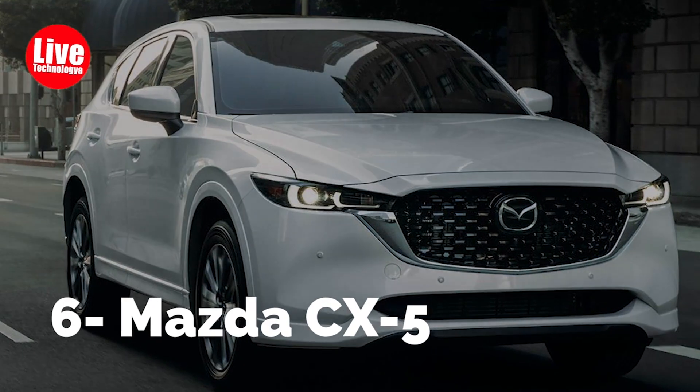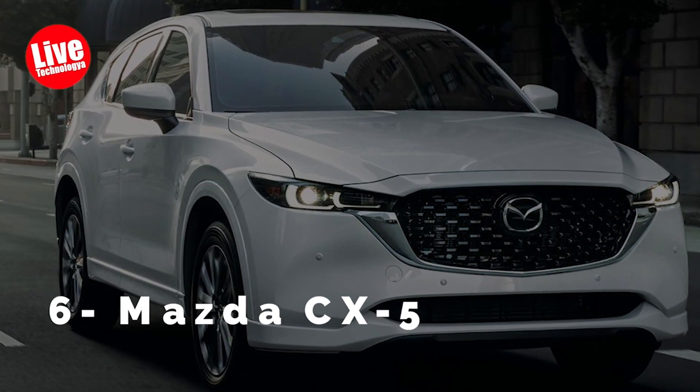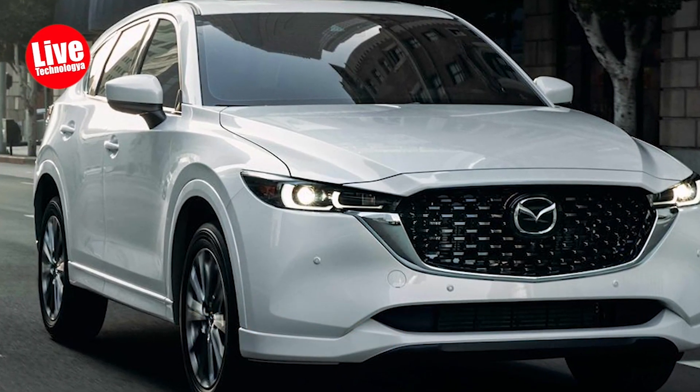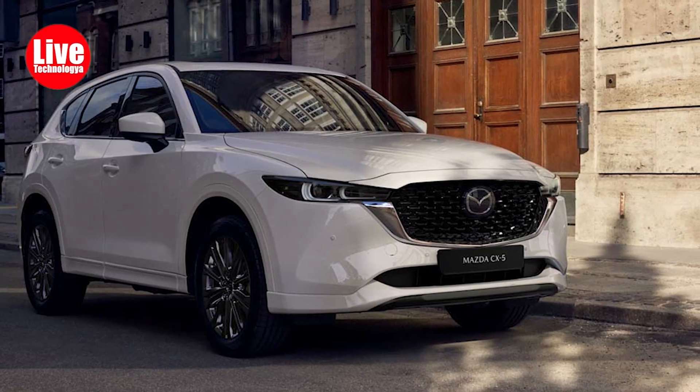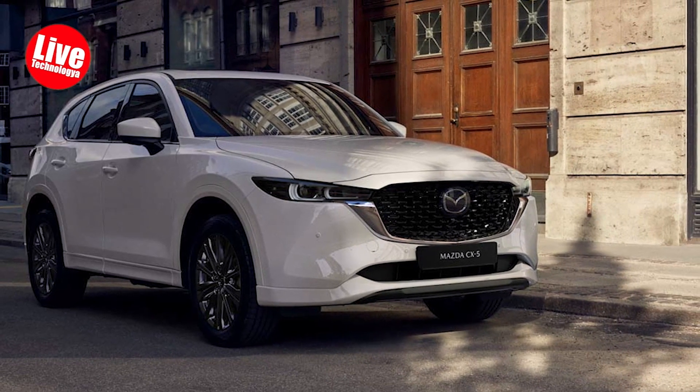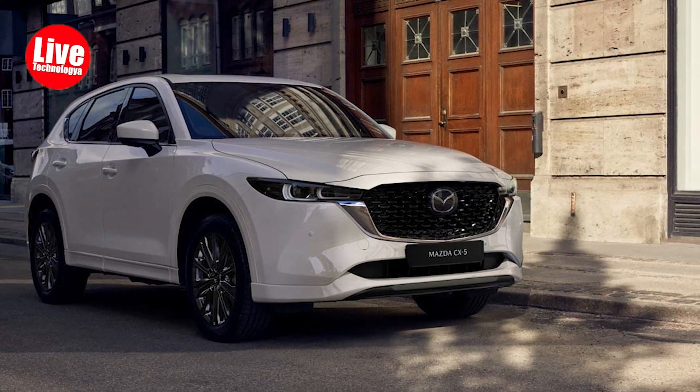Number 6: Mazda CX-5. Reflecting on the history of the Mazda CX-5 helps us understand its current position. With numerous Car and Driver 10 Best awards, the CX-5 has established itself as a favorite SUV over seven years.